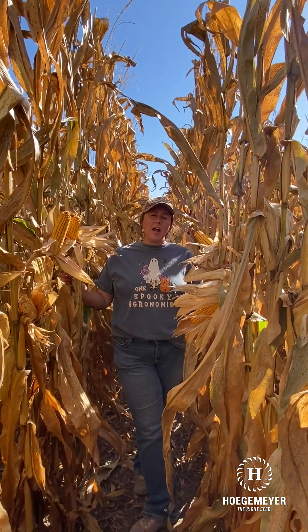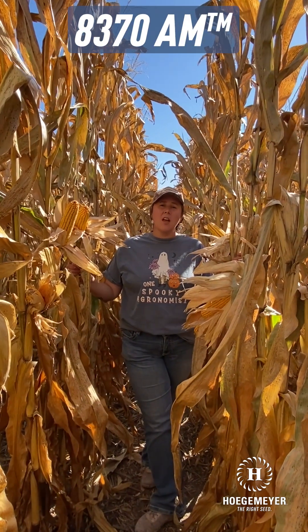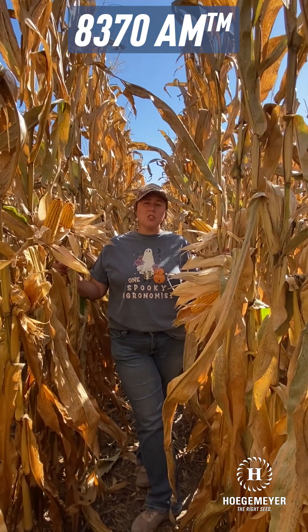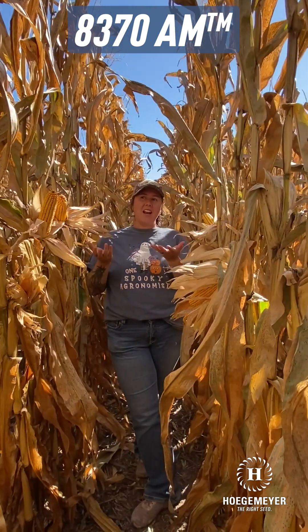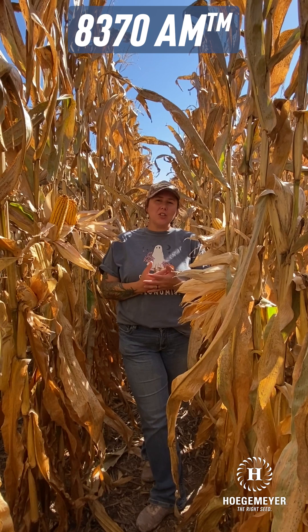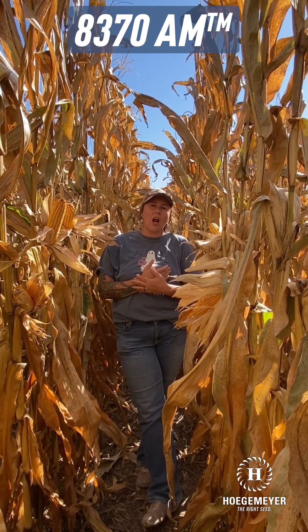Moving into our 113-day lineup, it's going to be 8370 AM. This is another straight AM option and a really popular product for me in Central and Eastern Kansas over into Missouri. It's going to have really great wet-feet tolerance and a really solid disease package. We're actually standing in an 8370 field right now. It's not a silage max, but I've had guys use it on some tougher acres in Kansas for silage options, so it's got a little bit of play there.